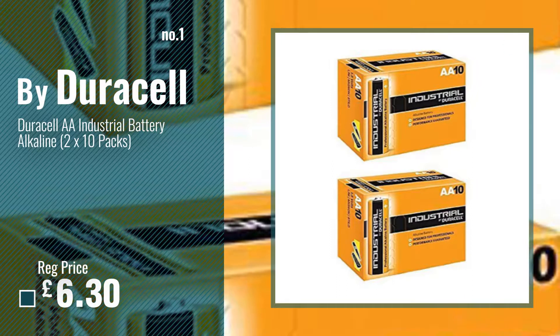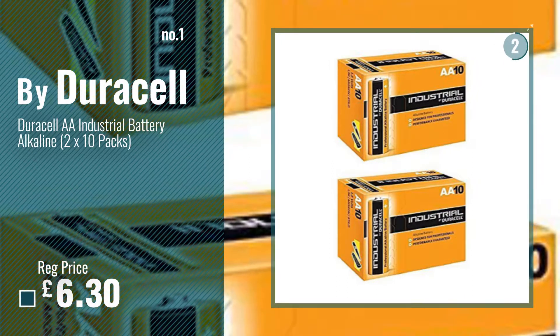Number 1, Best Seller, by Duracell. Watch this video and choose your favorite.